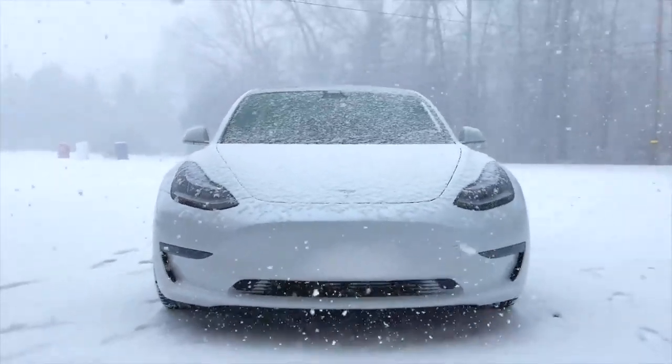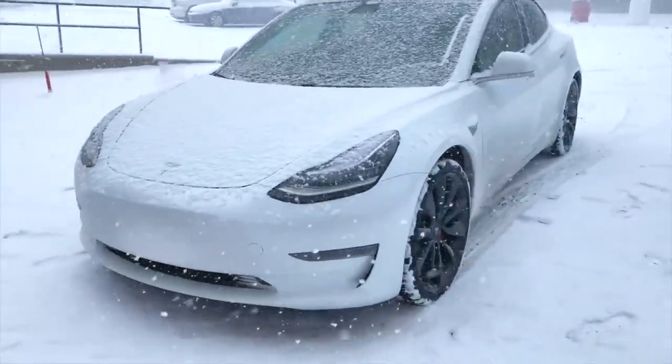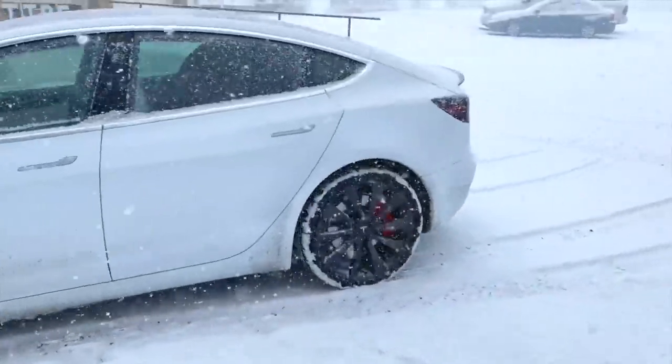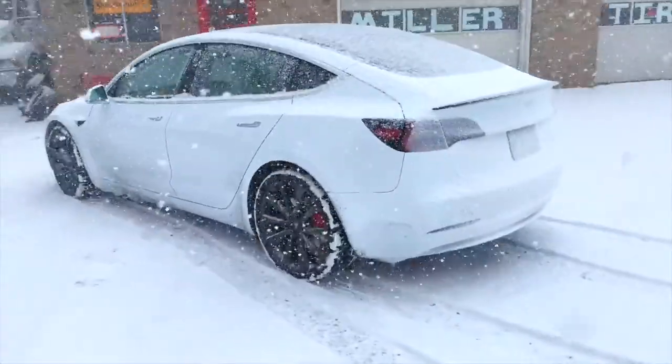Before we begin, I am not financially compensated for saying anything in this video. Tesla is not paying me, I'm not getting paid by anyone to say what I think. That'd be cool, but that's just not happening. These are just my opinions, and I already know it's going to spark a lot of controversy, but I'm prepared.